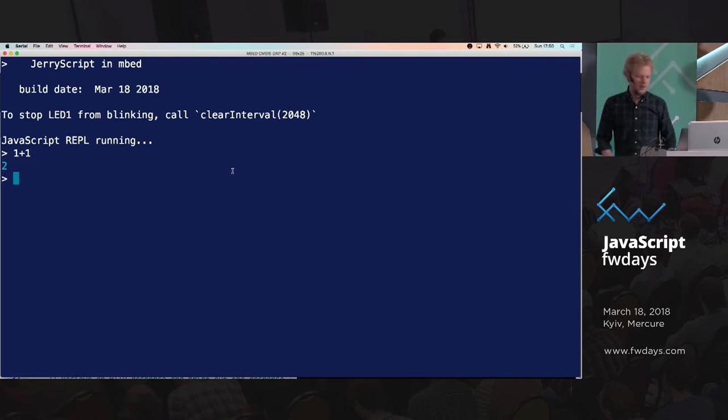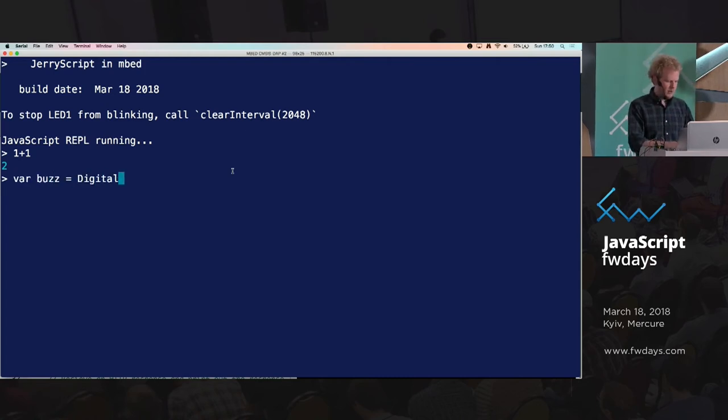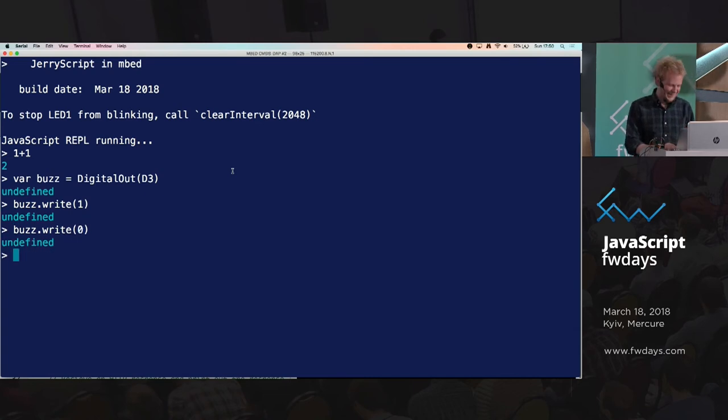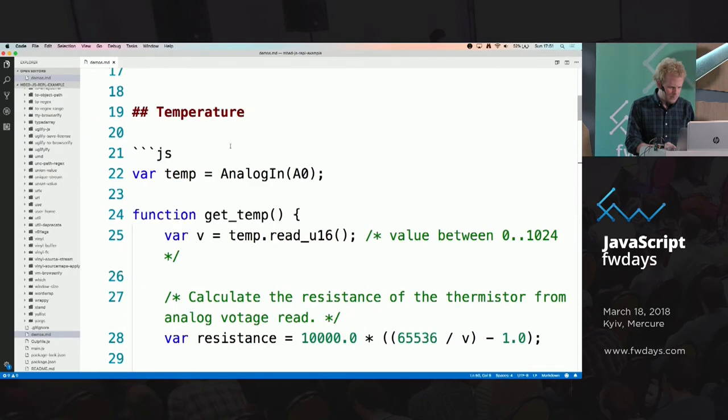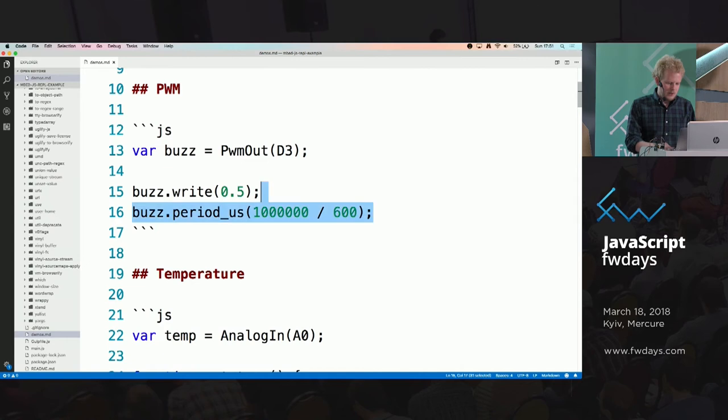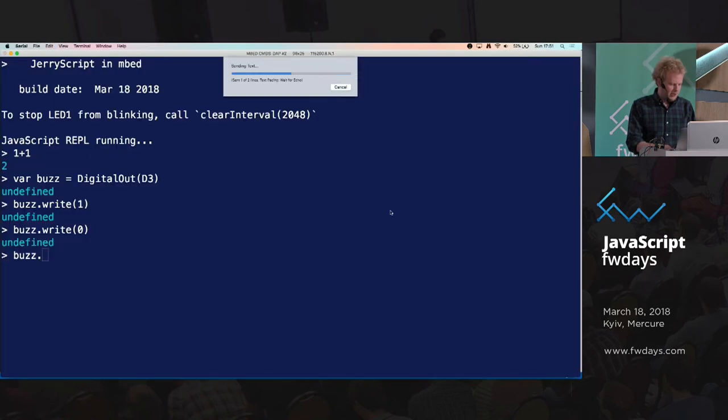We can just type stuff — one plus one is two. Let's do something with this hardware. I tell the thing that there's a buzzer on pin D3.